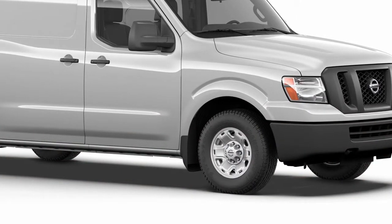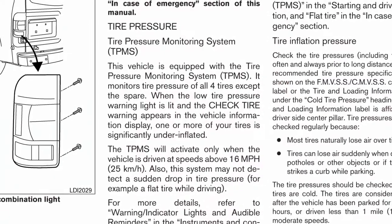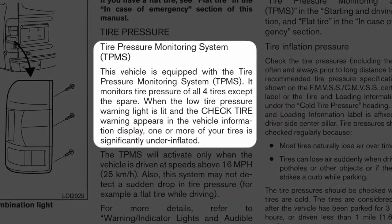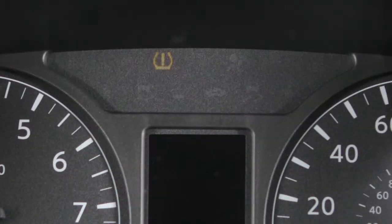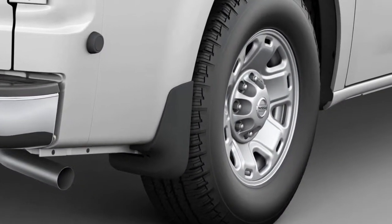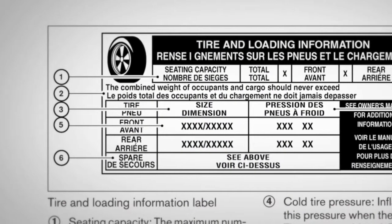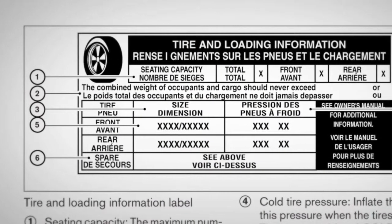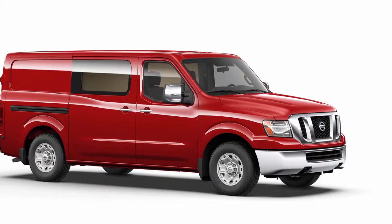The tire pressure monitoring system, TPMS, monitors tire pressure. A check tire pressure warning message will appear in the vehicle information display and the TPMS light will illuminate when one or more tires are low on pressure and air is needed. Adjust the low tire pressure to the recommended cold tire pressure shown on the tire and loading information label.